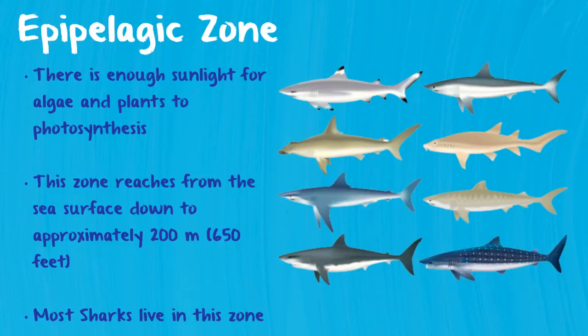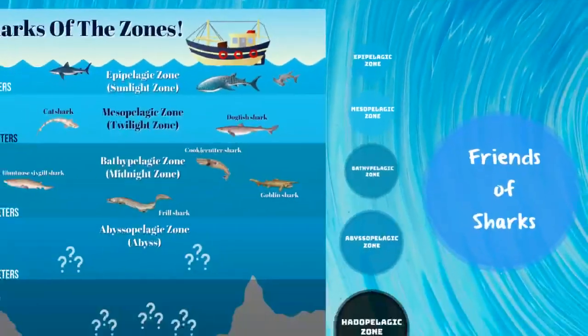Great whites have been recorded at depths as great as 1,200 meters, but typically they prefer to spend their time closer to the sun, just like we do.